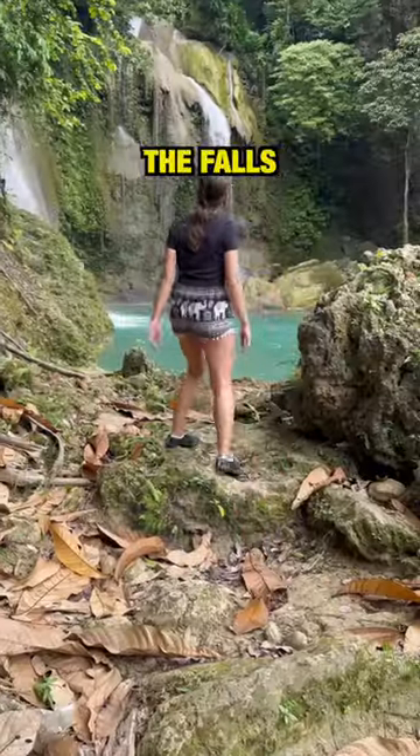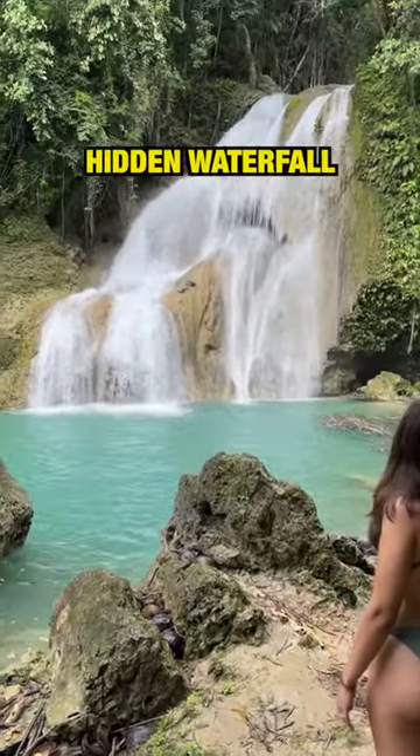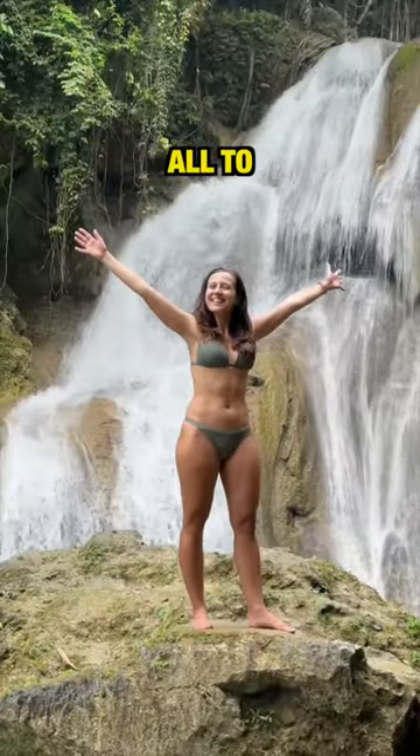At the end of the stairs you'll see your first glimpse of the falls, then you cross over a bamboo bridge and you've made it to this stunning hidden waterfall. We had this place all to ourselves.